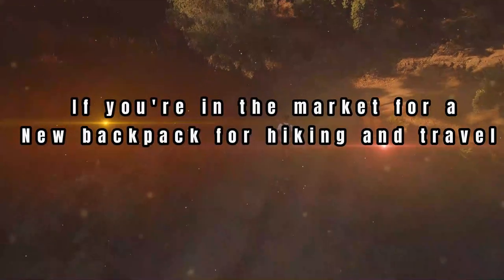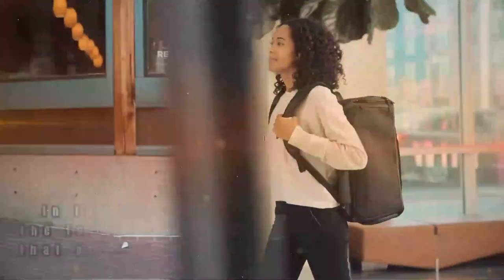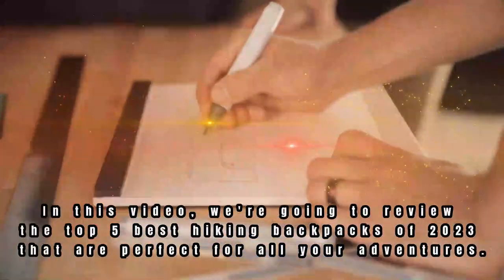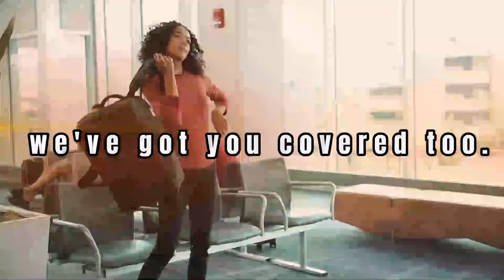Hey, fellow hikers! If you're in the market for a new backpack for hiking and travel, you've come to the right place. In this video, we're going to review the top 5 best hiking backpacks of 2023 that are perfect for all your adventures. And if you're looking for a waterproof backpack for travel, we've got you covered too.